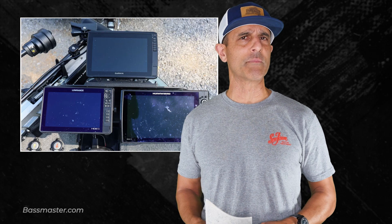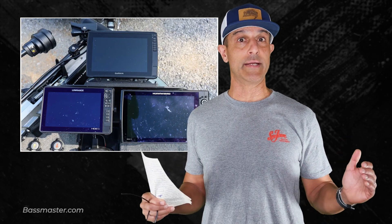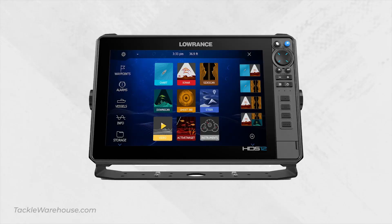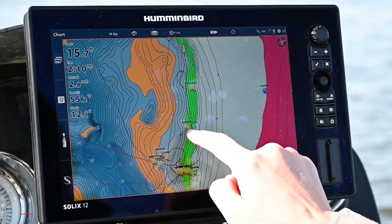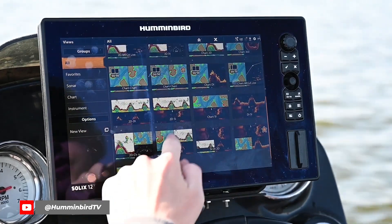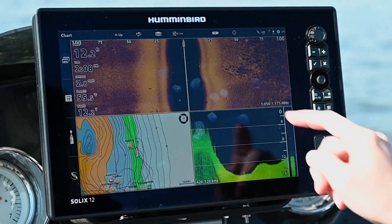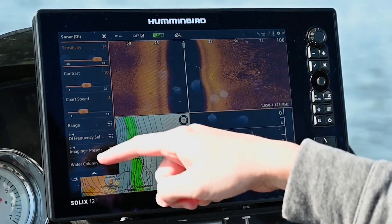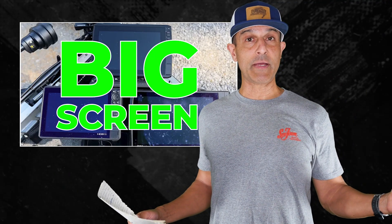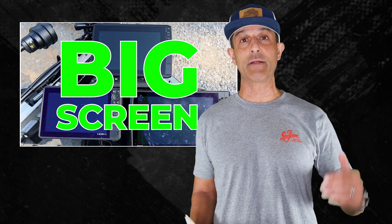Number two: get a big screen. Like the lightweight reels, you might have to experience this in person before you truly understand what an amazing upgrade it is. Humminbird, Garmin, and Lowrance all make them. They're expensive, but they might be worth it — you can see more with the bigger screen real estate, the resolution is probably a lot better than you're used to, and you can split the screen into thirds or quarters to get a lot more information at a glance.